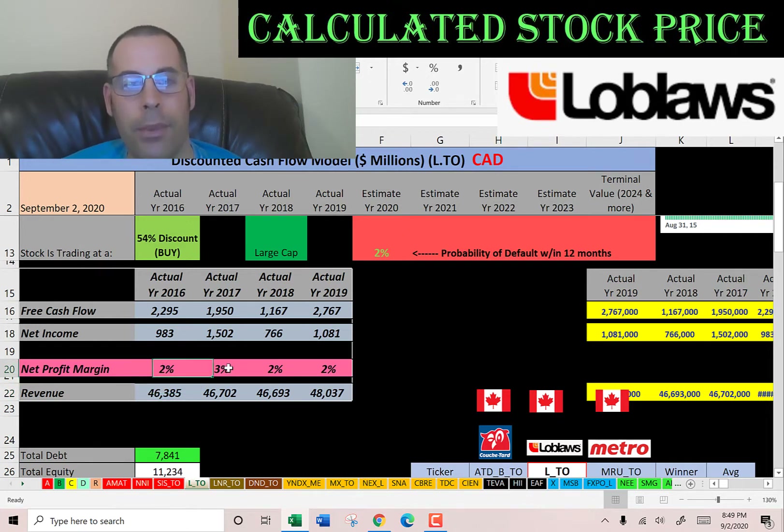Their profit margins are really low — two to three percent. Net profit margin is net income divided by revenue; it's how well you convert revenue into net income. If you have a lot of expenses you'll have a low net profit margin. Since this is a grocery store, they're known for having really low profit margins. Two to three percent sounds about right.